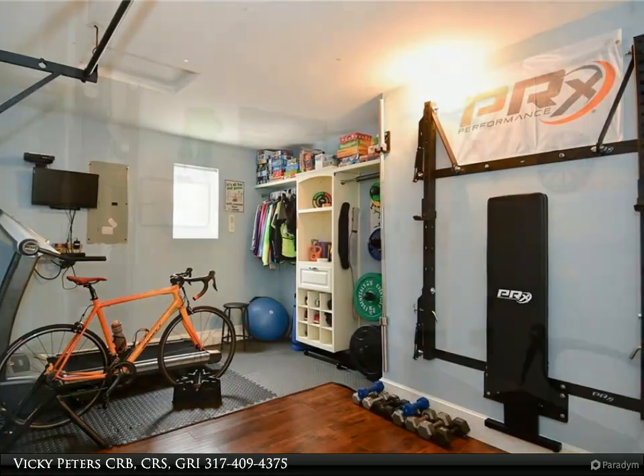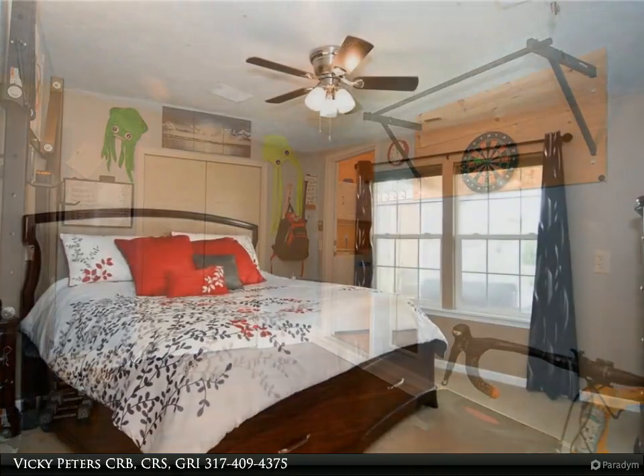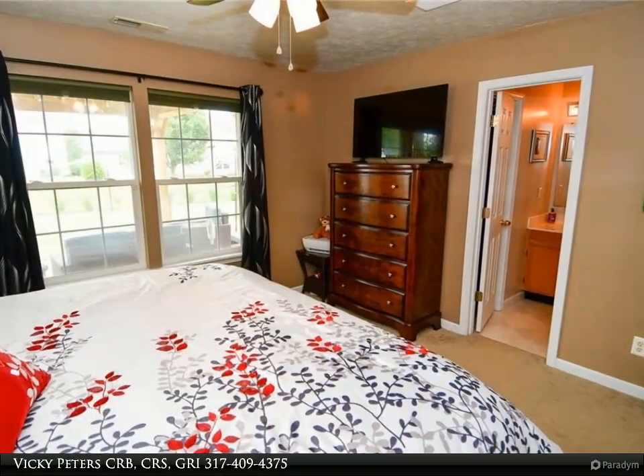Quiet cul-de-sac location. Two-car garage has been converted into a flex room. The interior wall can easily come down and return to full garage space.